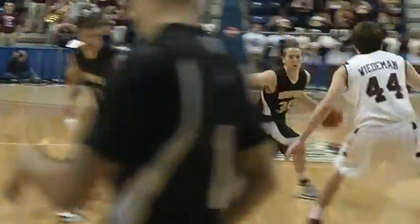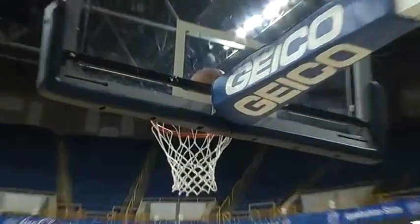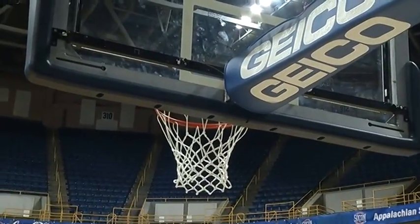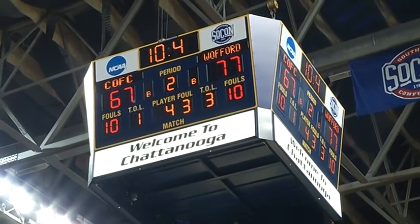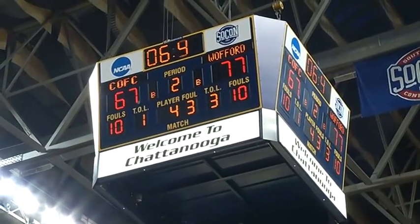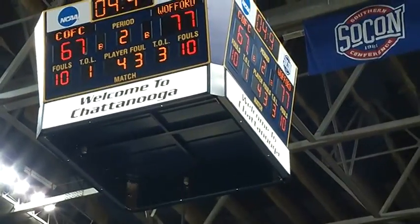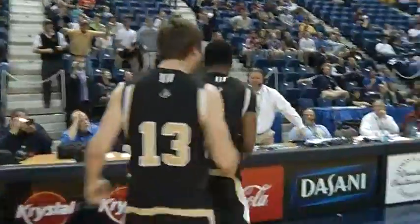Loesing brings it into the front court, drives left side of the lane, scoops — scores! Ball hung up on the back iron forever! Charleston will not foul! The Wofford Terriers are about to go back to the big dance! Three... two... one! Let's have a party! Cinderella's back, baby! We're back!